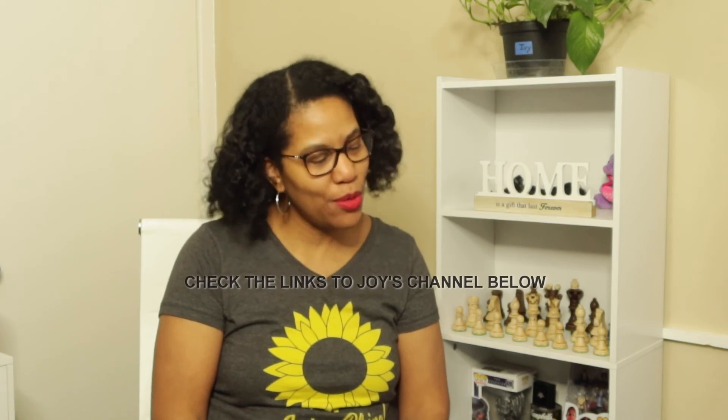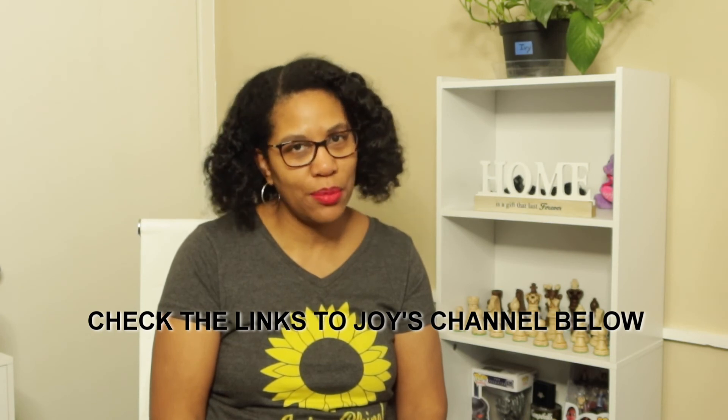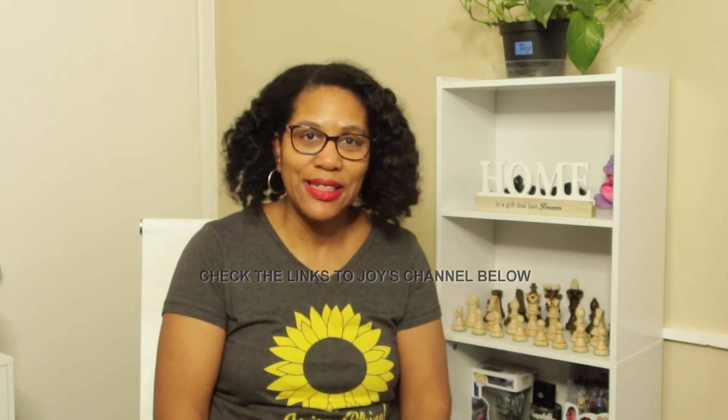I really appreciate you guys being here today. Thank you so much for stopping by. Be sure to check out the link to Joy's channel in the description box below. Give this video a thumbs up, subscribe if you like this type of content, and I'll see you guys in the next one.